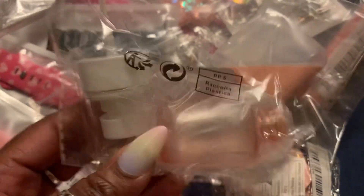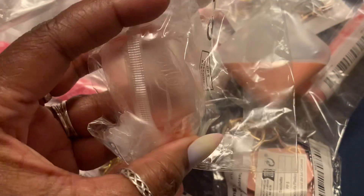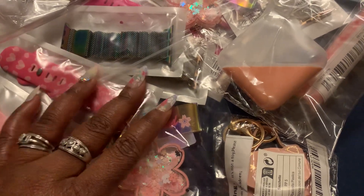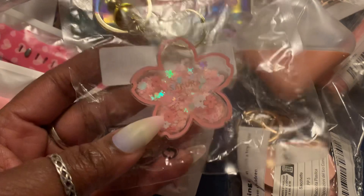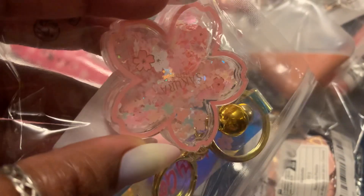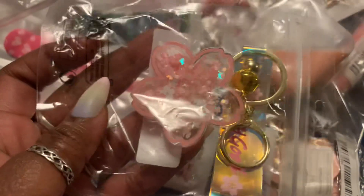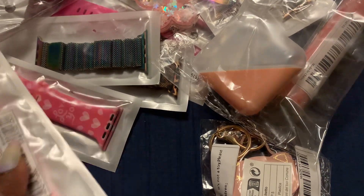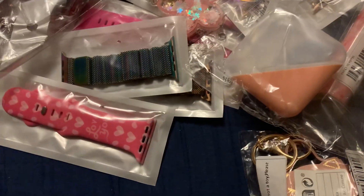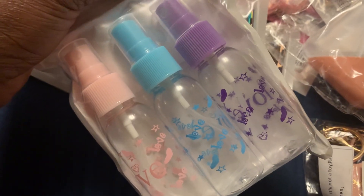This spray bottle here came from Shein, and it is a mini — it is so tiny, the cutest little thing. This keychain here came from Shein — it's got water and glitter in it. I got a couple of those for friendship packages and things like that. This Apple Watch band also came from Shein — it's in pink. These three spray bottles also came from Shein. And this Apple Watch band that says 'Love You' came from Shein as well.